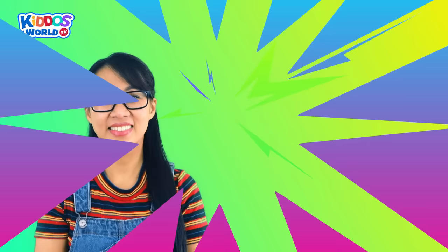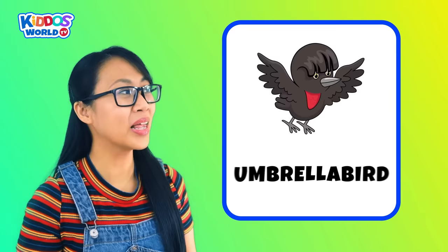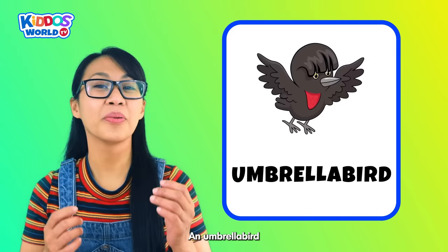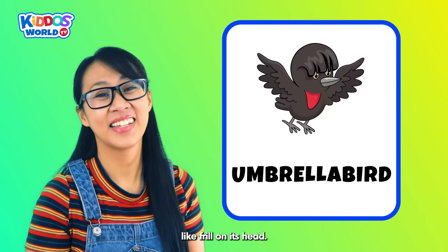Letter U. U is for Umbrella Bird! An umbrella bird is a silly-looking animal with a fancy umbrella-like frill on its head. It likes to dance around and show off its wacky style.